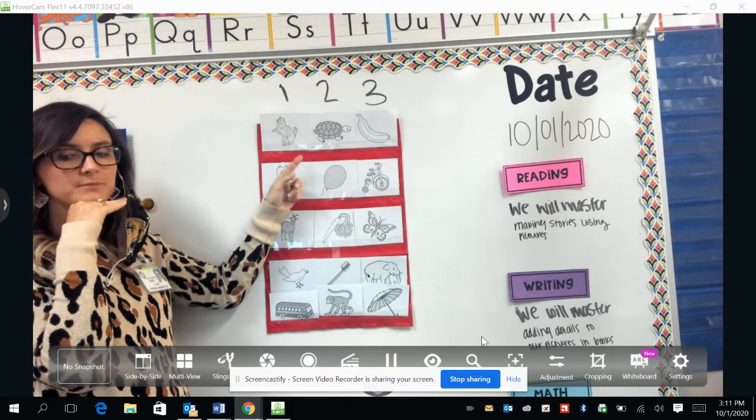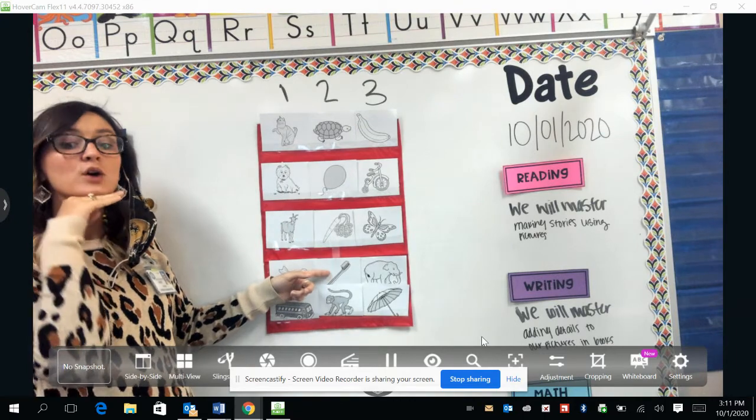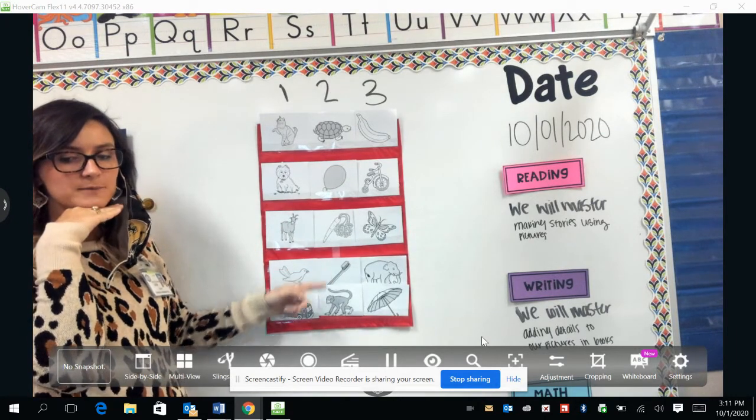Turtle, balloon, carrot, toothbrush, monkey.